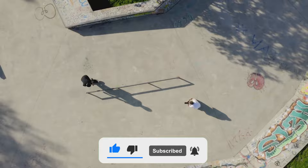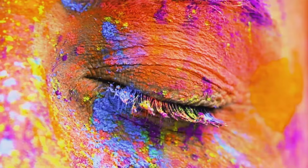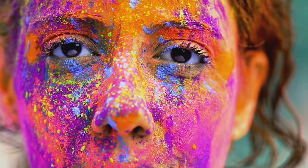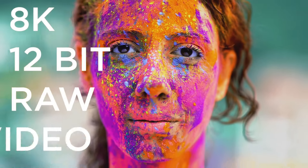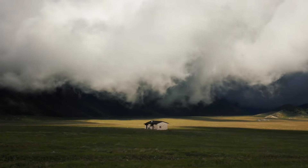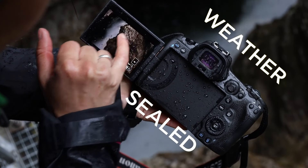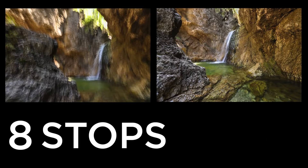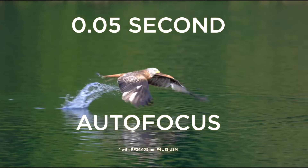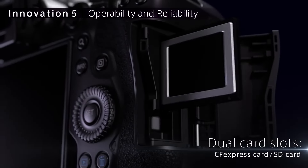It might have the headline-grabbing spec of 8K video, but the picture is a little less clear for videographers. The EOS R5's overheating restrictions are likely to put off those who shoot lengthy clips — interviews, for example. We've tested the EOS R5's latest firmware though, and didn't get any overheating warnings when shooting a short film in 32-degree temperatures, so it's certainly a very capable video camera for most people.